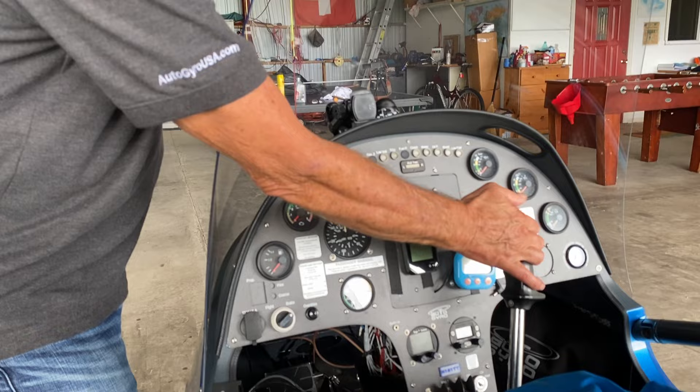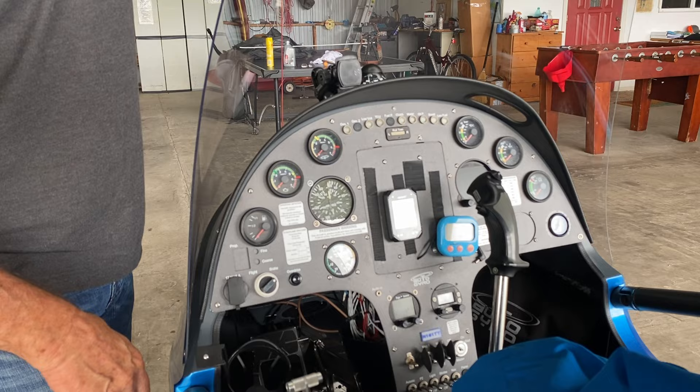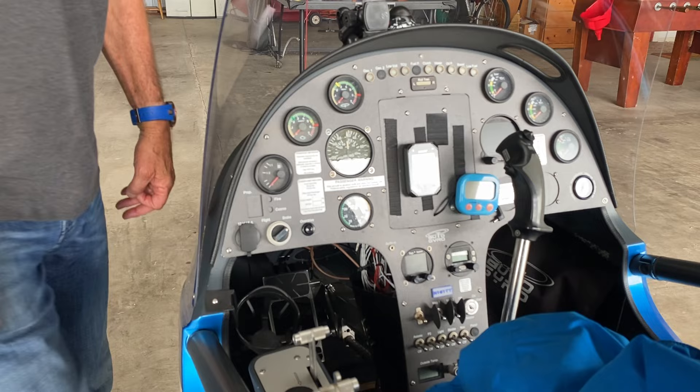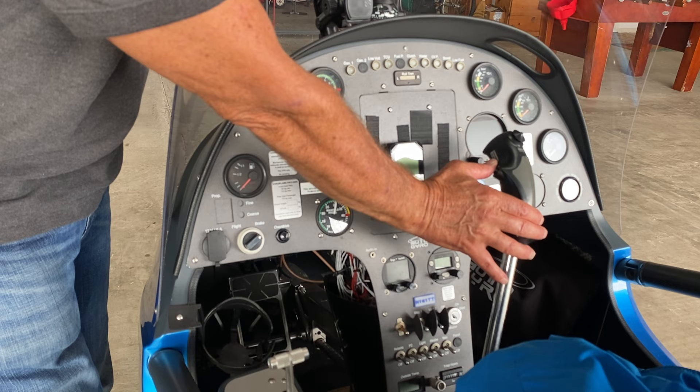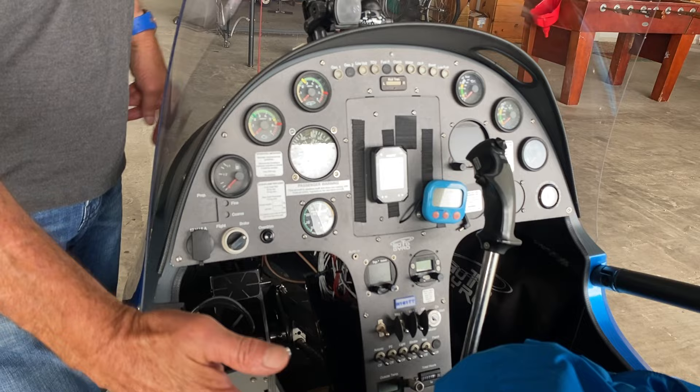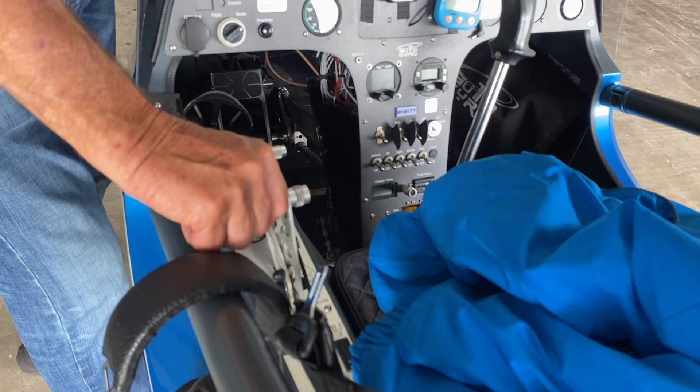This stick essentially is what's controlling the angle of the rotor blades — left and right, forward and faster and slower — but you do all that basically with just the trimmer. This is the pre-rotator button. When you get it up to 200 RPMs, 220 RPMs, you release this pre-rotator button. You pull the stick all the way back, then you let the brake go right here — this is the brake — and then you give it full power. Just like that, and up you go.